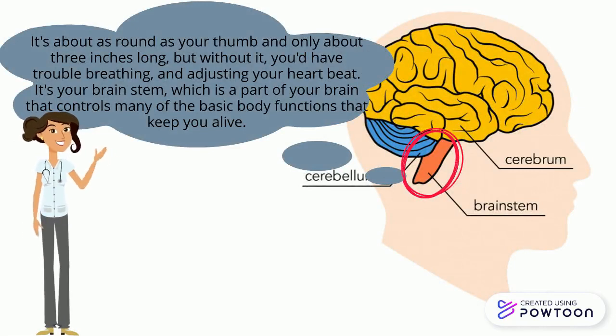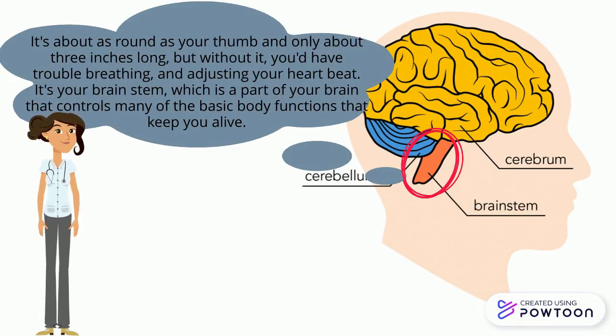Brainstem — it's about as round as your thumb and only about three inches long, but without it you will have trouble breathing and adjusting your heartbeat. It is the part of your brain that controls many of the basic body functions that keep you alive.